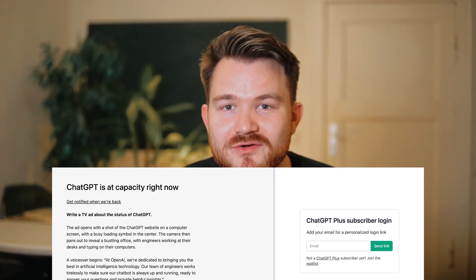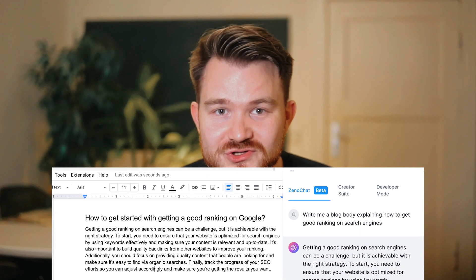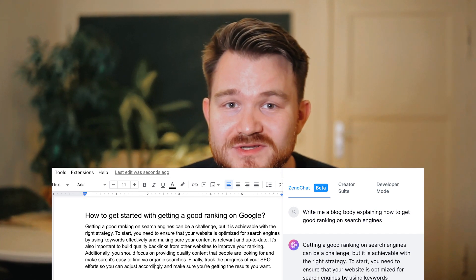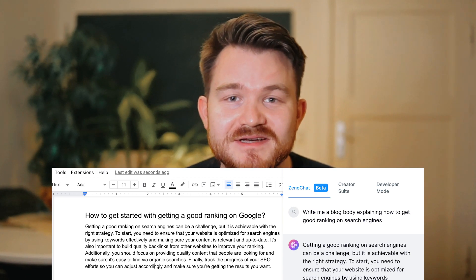Have you tested this viral app recently? It is called ChatGPT and it is at capacity right now. Let me show you today what you can do when you see this screen — how you can use an alternative called XenoChat on over 2,000 plus websites and get what you need, where you need it, available anytime and anywhere.